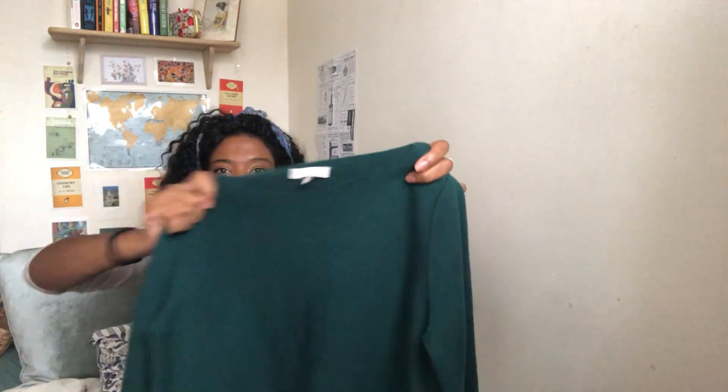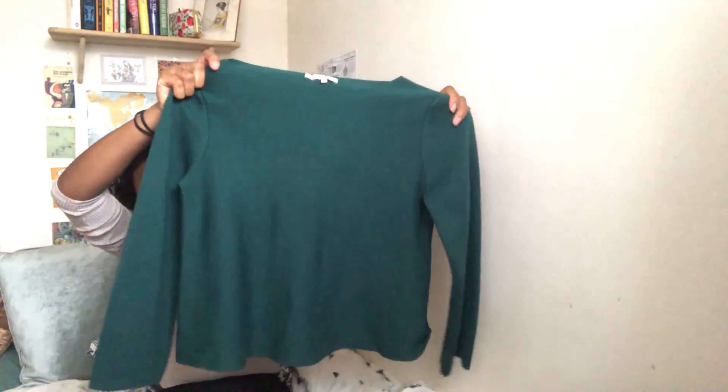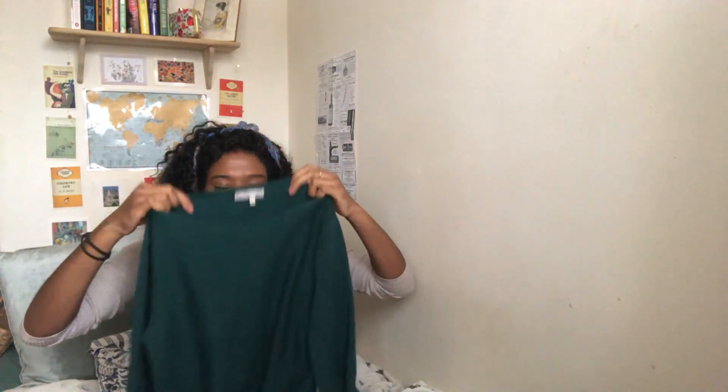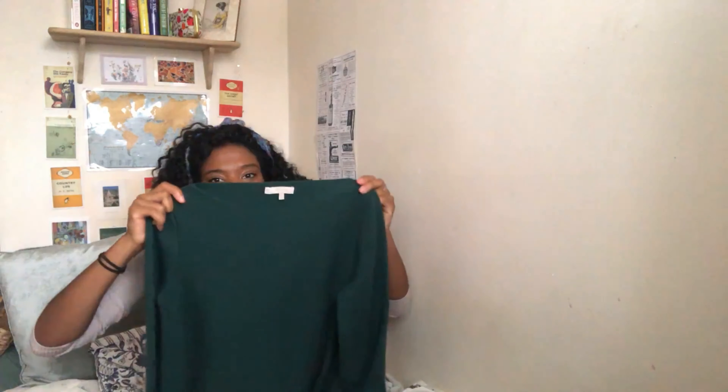It's 100% cashmere, originally from Marks and Spencer's Autograph — quite bougie. The lovely forest green color has these sleeves that kind of flute out slightly. It's not thick-thick but not thin either — you can tell it's good quality and it's very layerable, great for autumn. I'm going to do a little DIY on this to change the neckline to my favorite style.